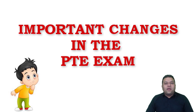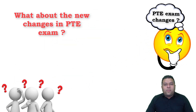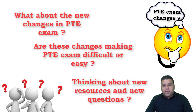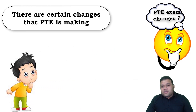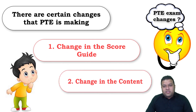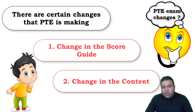Hello guys, this is Sumit Ketyal from Study Hub. Our today's topic of discussion is the new score guide and the new changes that have been made. A lot of students are asking whether these changes are going to make life more difficult or easier. Some students are complaining about new questions being added to the question bank. There are two changes PTE is making: one is a change in the score guide, and the second is a content change. I'll cover these things within five minutes.